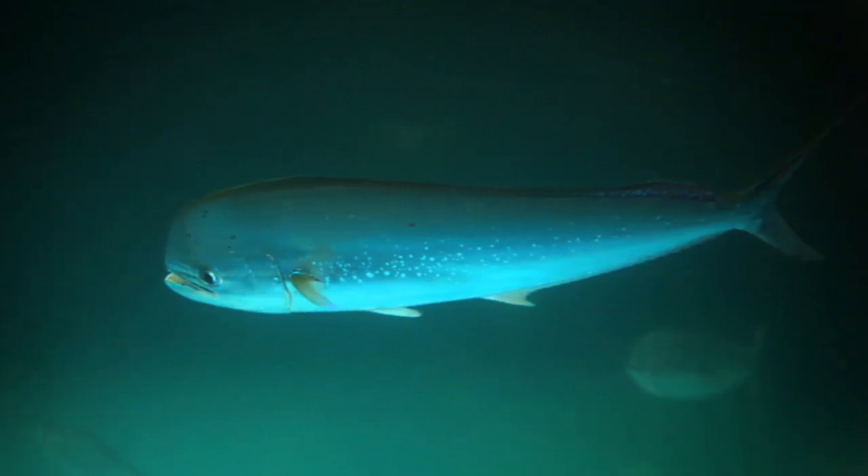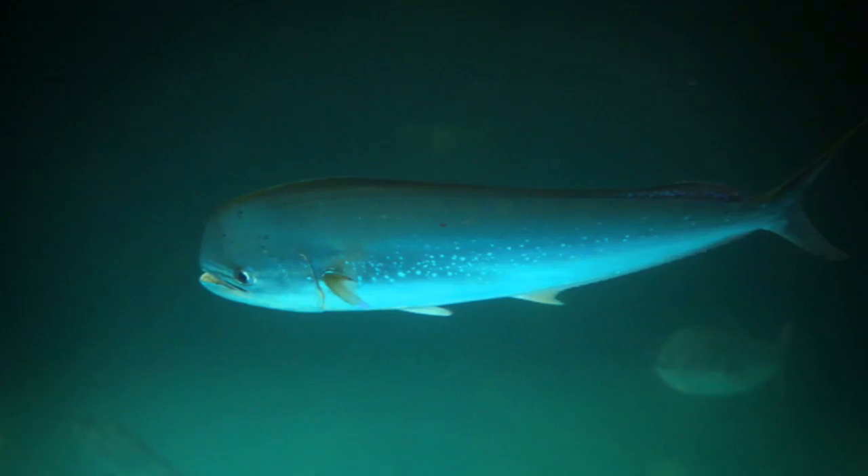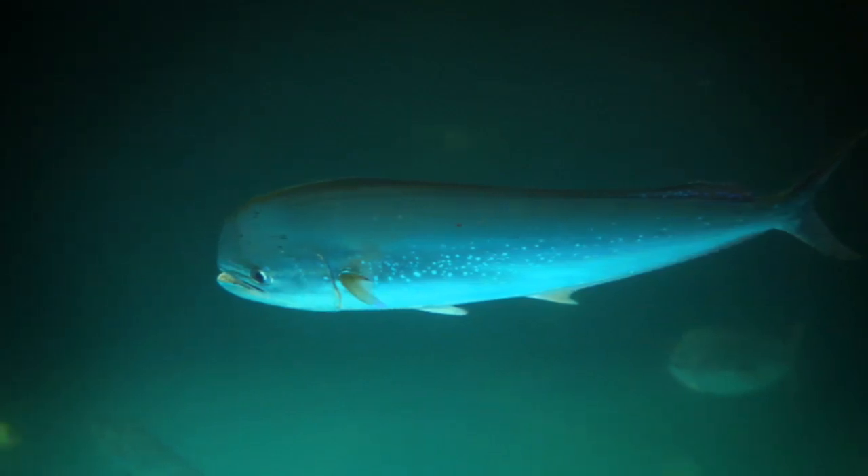For fish, swimming is everything. If you can't swim effectively, you can't catch prey or evade predation — and those are critical for survival.